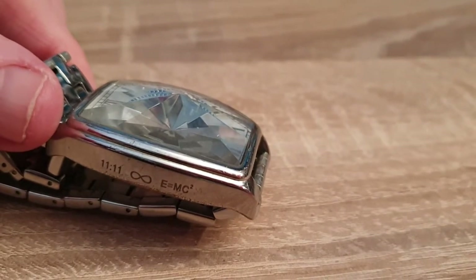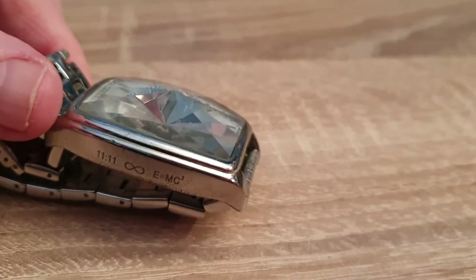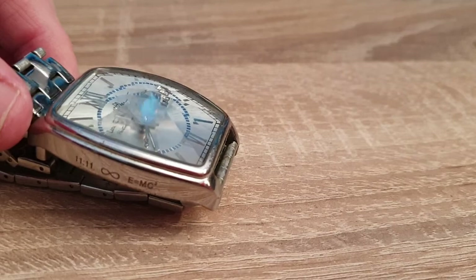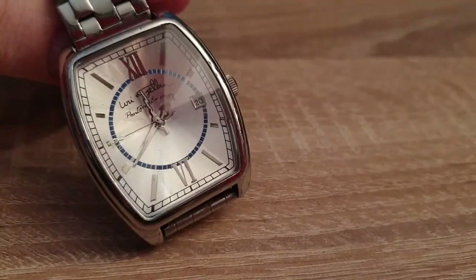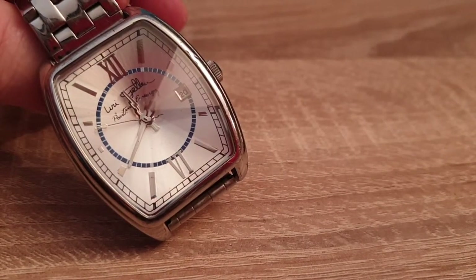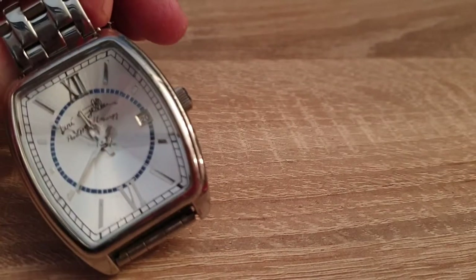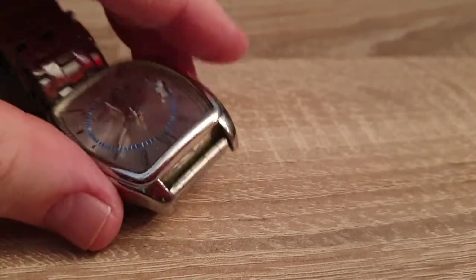On the side here is another one of these great Uri Geller things: 1111, the 'Infinimi' symbol, E equals MC squared — he puts this on all his watches. This is a very unique one and it's a good watch; it keeps good time. It's got a signature, the date, a second hand, and a very classic look to it.